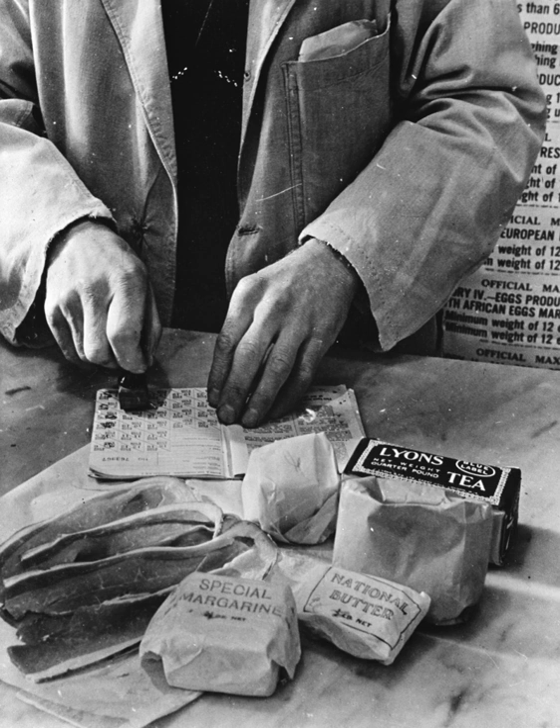For the most part, rationing benefited the health of the country. During the war, average energy intake decreased by only 3%, but protein intake by 6%.